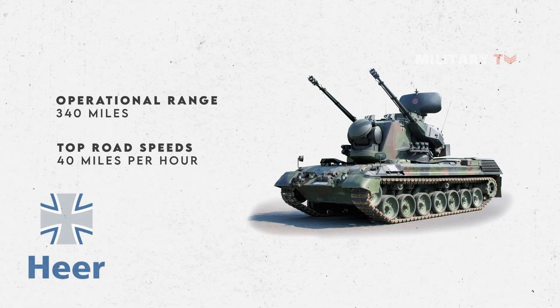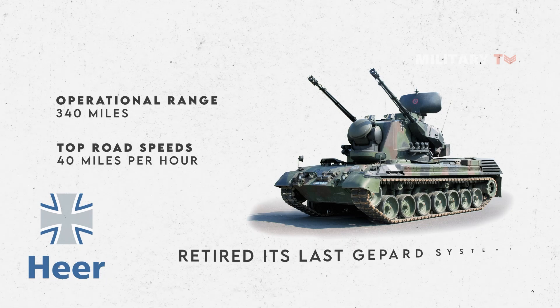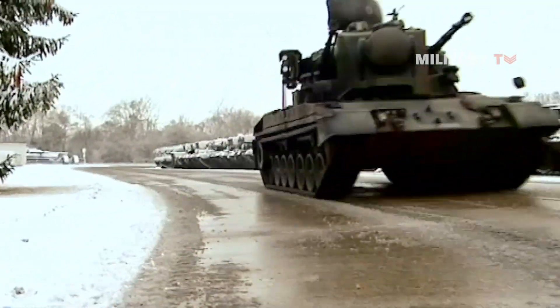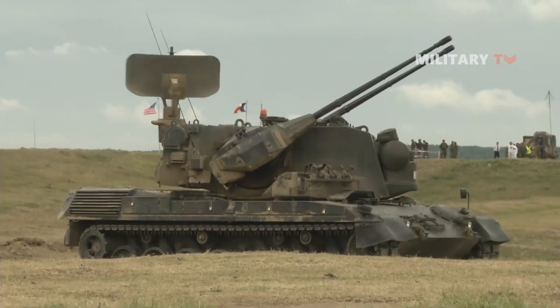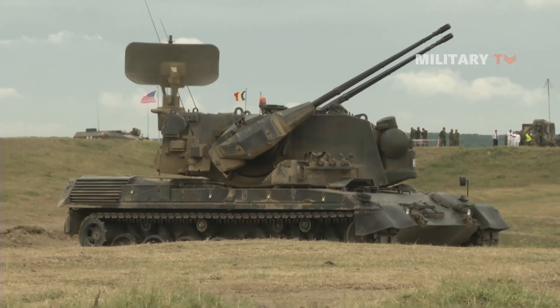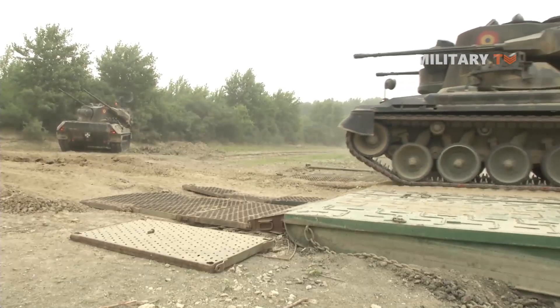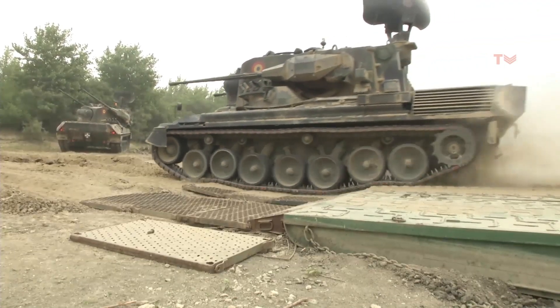The German Army retired its last Gepard system in 2010 to make way for a new, more modern solution based on the GTK Boxer multi-role wheeled vehicle. The Dutch version had a different radar system than the German offering but lost little of its lethality.